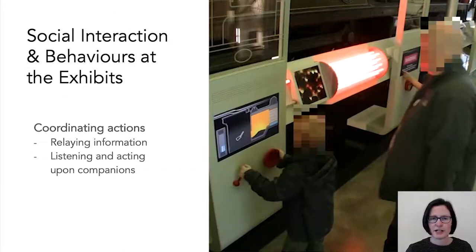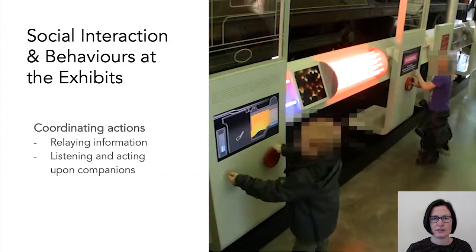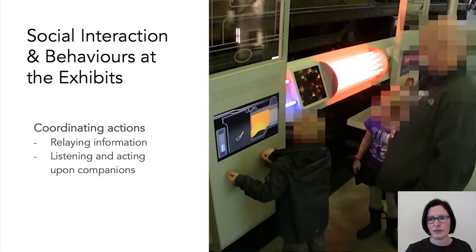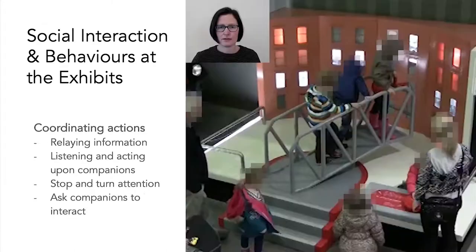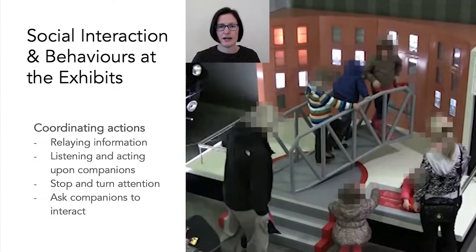Looking at the social activities visitors engaged in, we observed visitors coordinating their interactions with their companions, such as relaying information from one part of the exhibit to companions located at another part, and their companions using this information to interact with particular controllers. We also saw visitors stop using controllers, turn their attention towards their companions, and ask their companions to interact with the controllers they have access to — a highly social activity to stop interacting and turn attention towards others.